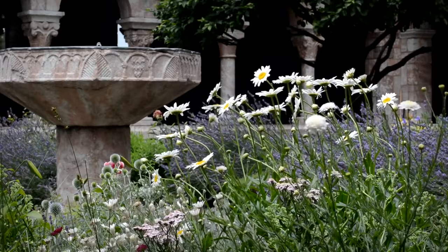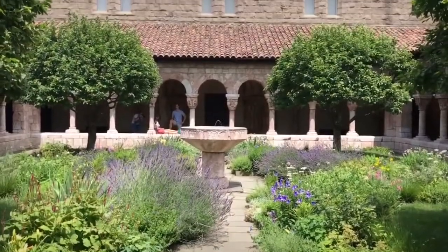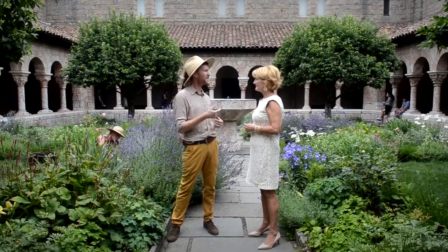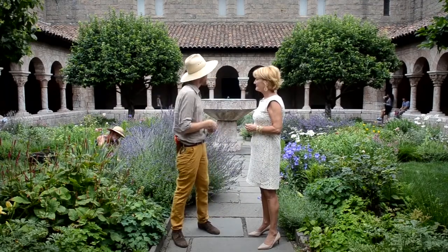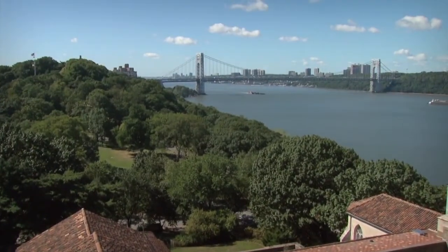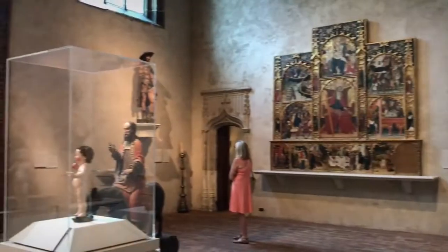So you have to explain to me, what is this gorgeous garden? This is our central, main ornamental garden. It's the first garden that most people coming to the museum encounter. It's designed to be ornamental, like a beautiful garden, but it very much takes its cues from a medieval pleasure garden. The Cloisters is certainly a crown jewel overlooking the Hudson River in Manhattan, and it's home to over 5,000 medieval works of art.